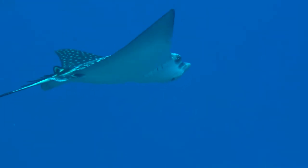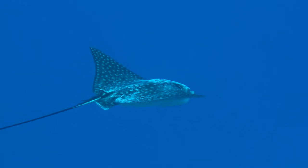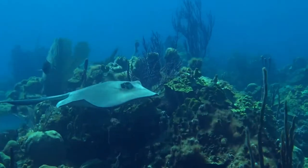This is the big eagle ray. They're so beautiful — they get about six feet long. They're basically black with white spots and they hunt for clams and seafood on the sea floor.